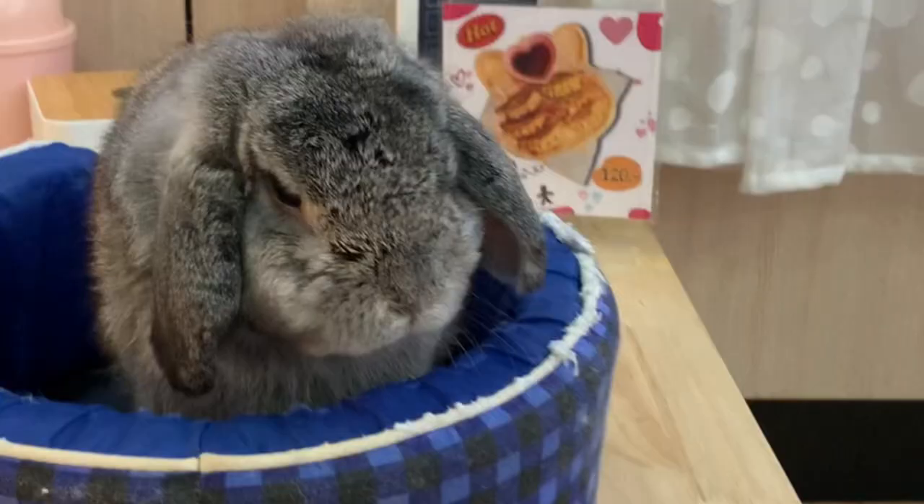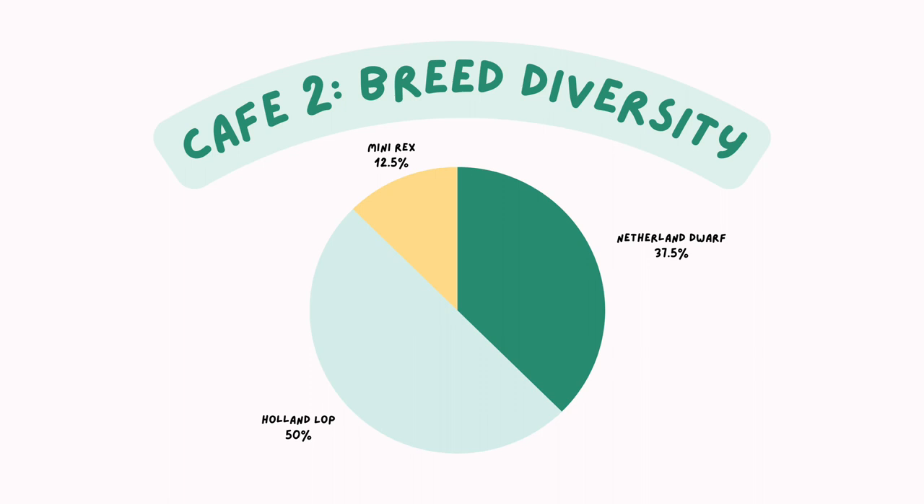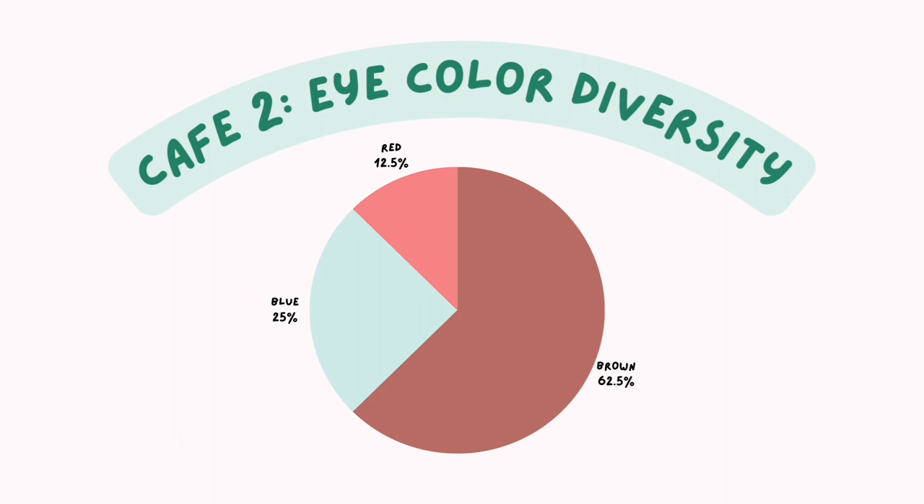Meet Shin — he's the greeter and the most chill bunny you'll ever meet in the cafe. For the variation in this cafe, we have 3 Netherland Dwarfs, 4 Holalops, and 1 Mini Rex. For eye colour, there are 5 brown eyes, 2 blues, and 1 red.